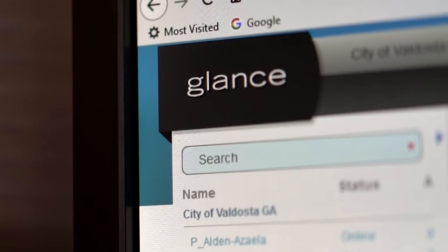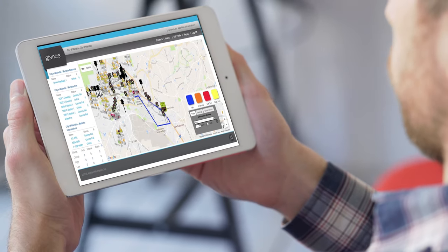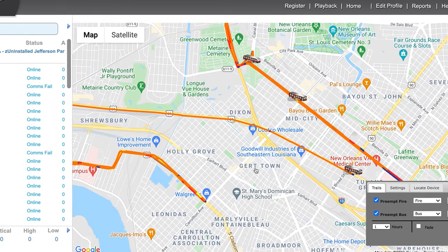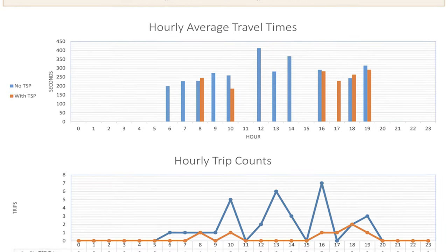Using our Glance platform, your fleet and traffic signals can be monitored in real time on any device from anywhere in the world. View active routes, modify signal priority rules, run travel time reports, set up custom alerts, and more.